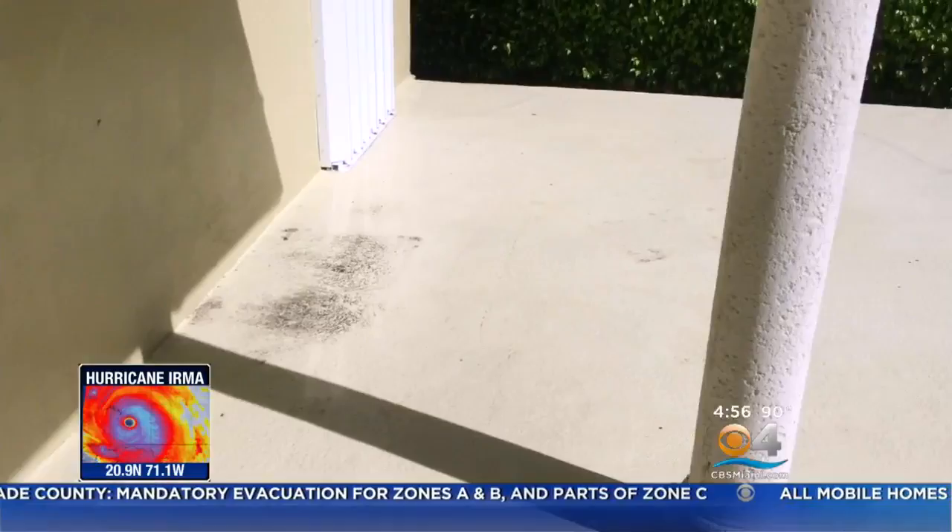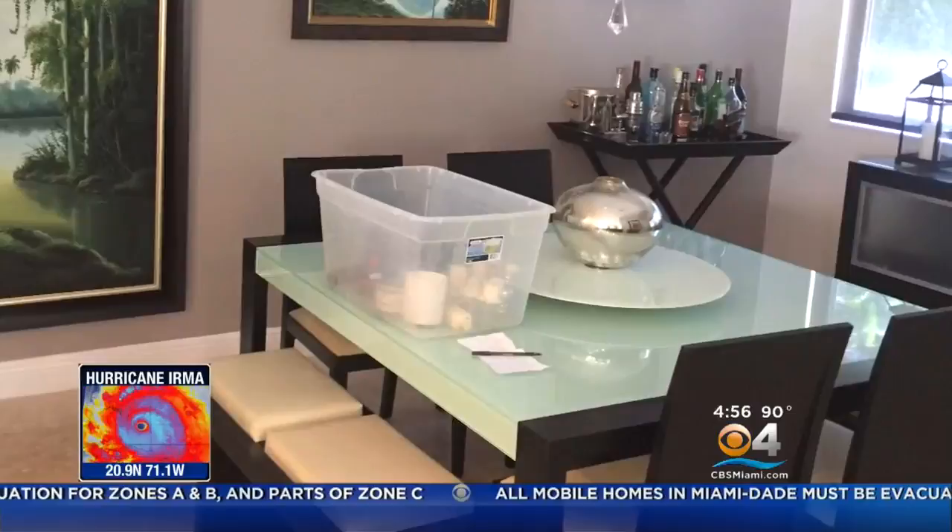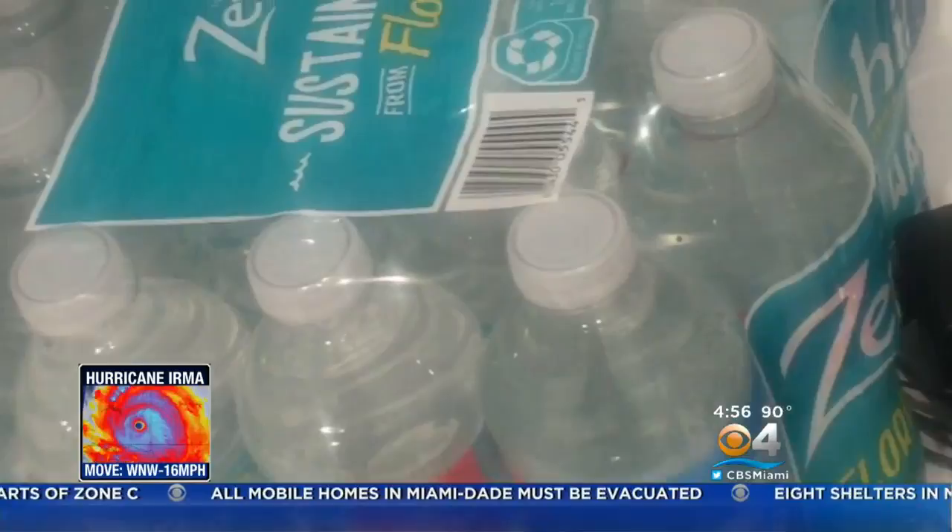Next, I drain about a foot of water from the pool. I check my hurricane supplies inside. Looks like I have everything I'll need. There's even a battery-powered radio and plenty of food and water.